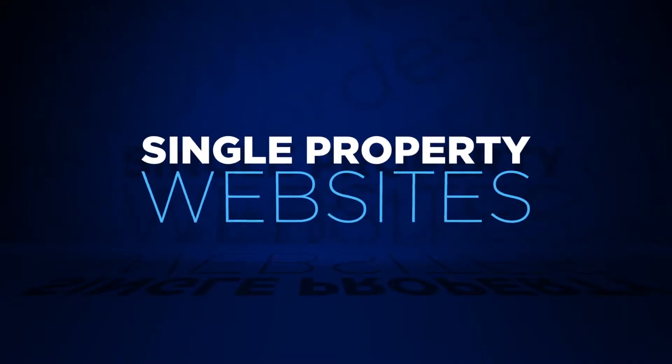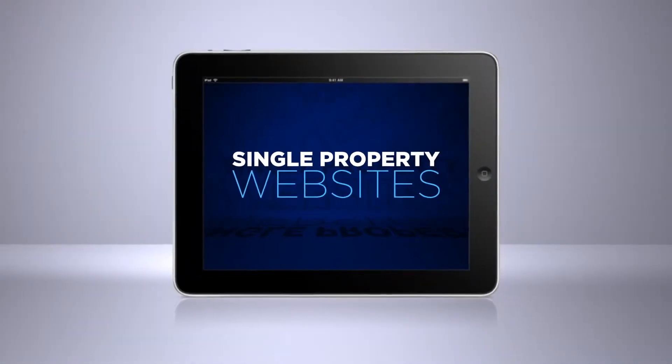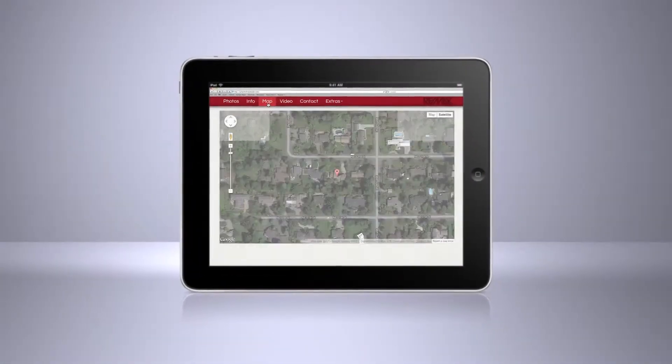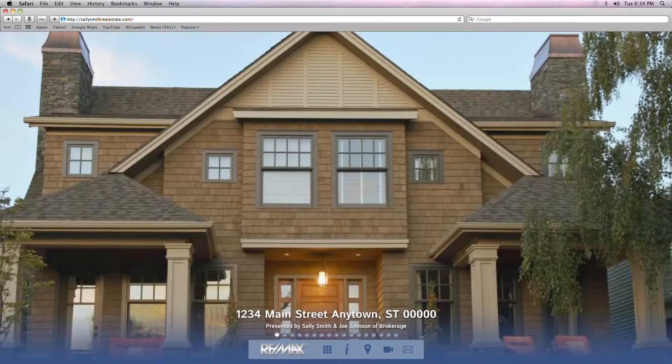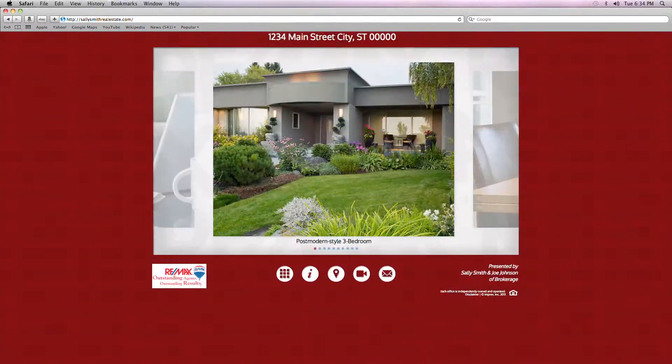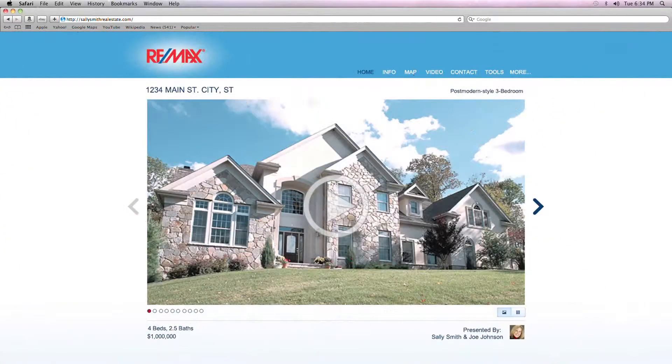Single property websites impress clients with mobile-friendly maps, photos, and community-relevant links, allowing you to showcase properties in a highly modern and interactive way. A must-have for marketing your top listings.